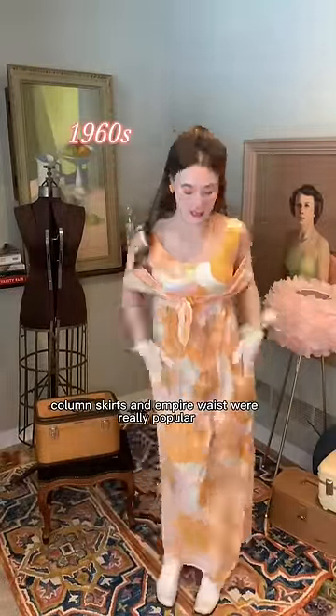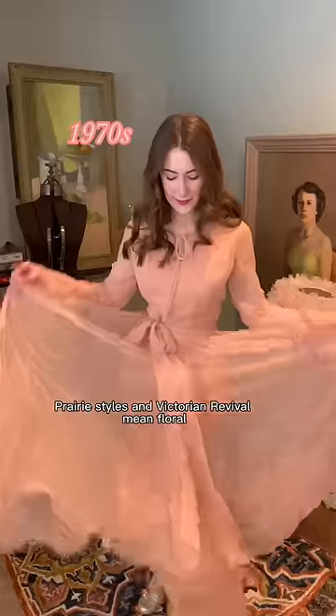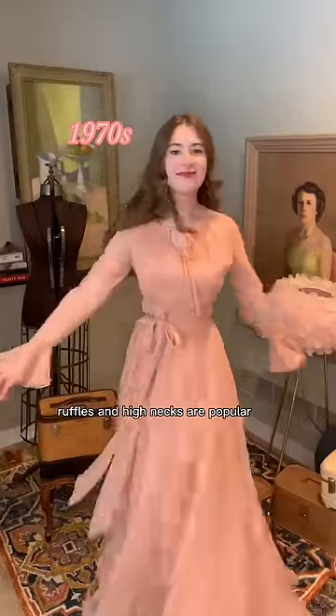Column skirts and empire waists were really popular in groovy patterns like this. Prairie styles in Victorian revival mean florals, ruffles, and high necks are popular.